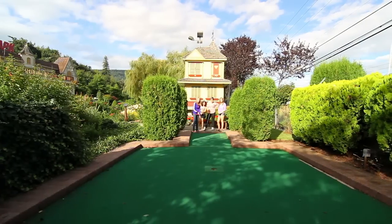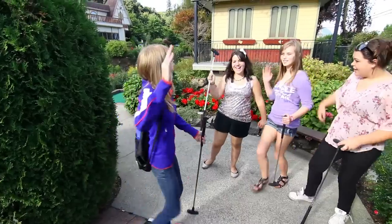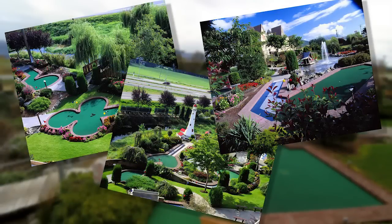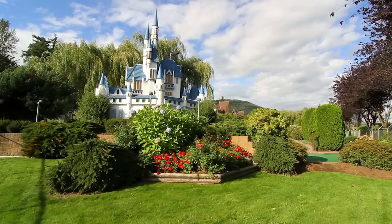We have one outdoor and two indoor mini golf courses. Each 18-hole course has a unique theme with challenging and fun holes. Our outdoor course lies in a peaceful garden with a stunning mountain view.